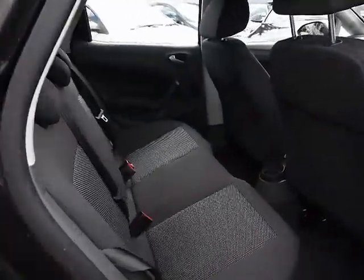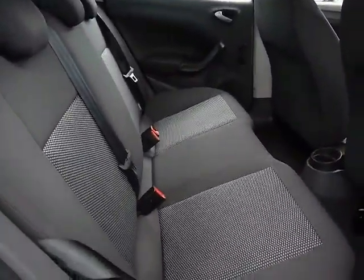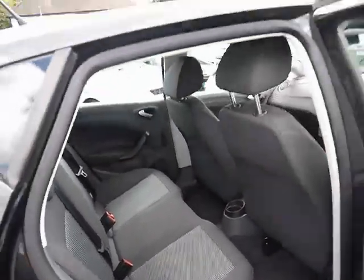Inside the car we have black cloth upholstery — no rips, tears or stains on the seats. We've also got isofix child seat supports in the back.